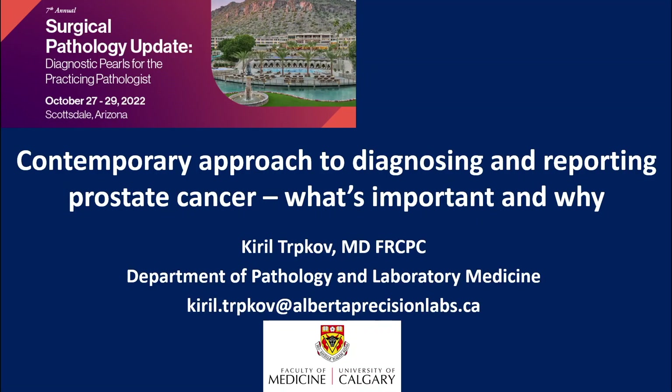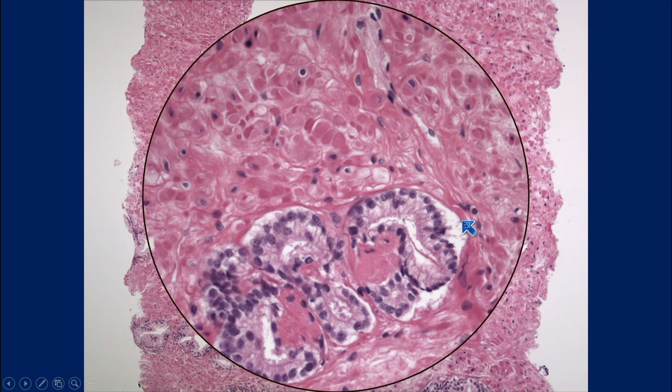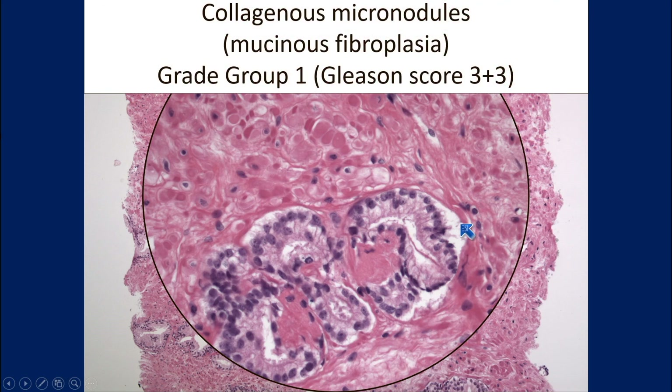Let's start with this case — you have it in the book. There are a few glands here, slightly away from the edge. Let's have a look at the higher power. And you have the answer there. This is collagenous micronodules, mucinous fibroplasia, grade group one, Gleason score 3+3.